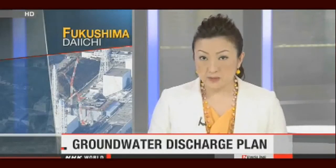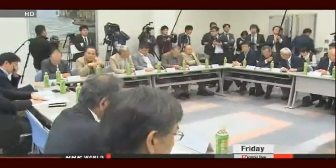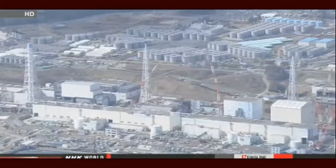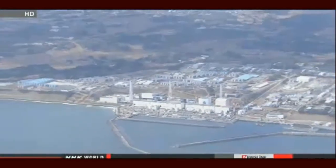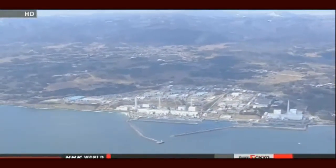Workers at Fukushima Daiichi will soon start tackling a growing problem in a new way. They'll try to reduce the build-up of contaminated water by releasing groundwater into the ocean. Officials with the government and TEPCO got the consent of fishery cooperatives. Plant workers will pump up groundwater before it gets contaminated with radioactive substances, then discharge it into the ocean. Their task will slow the build-up of contaminated water that's stored on the site and hampering the decommissioning process. Officials are promising to ensure radiation levels in groundwater released meet safety standards.